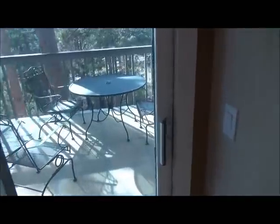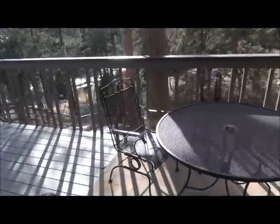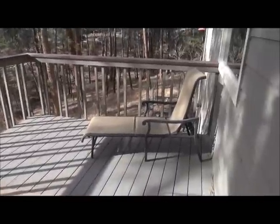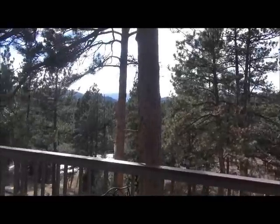Before I go upstairs to the master suite, let's look at the deck which is outside the great room. Spacious deck — about 15 by 25, I'm guessing — looking out over the woods and that view of the mountains.